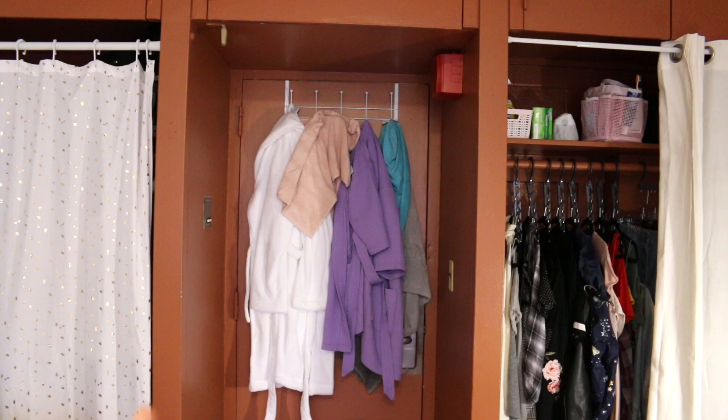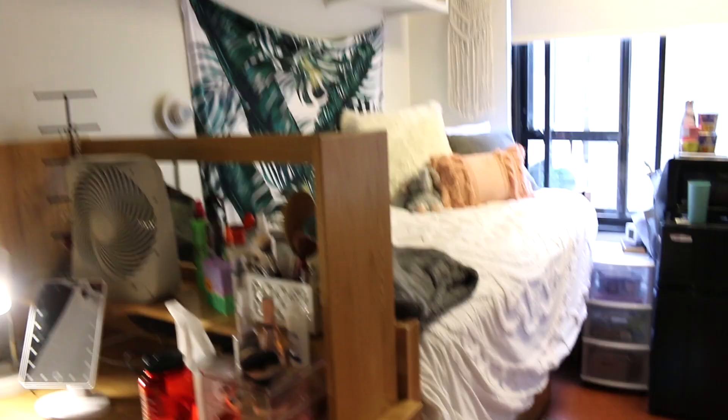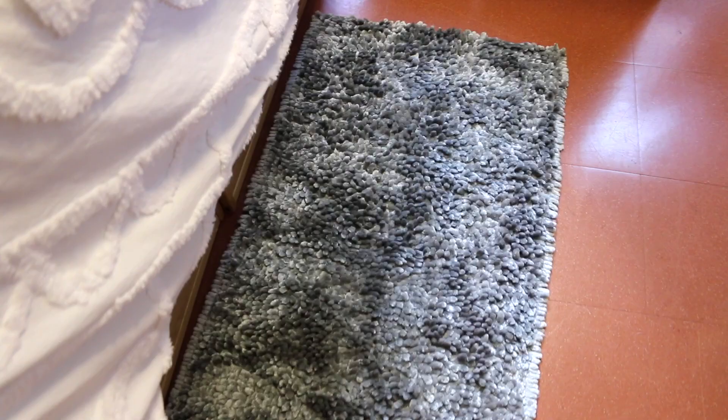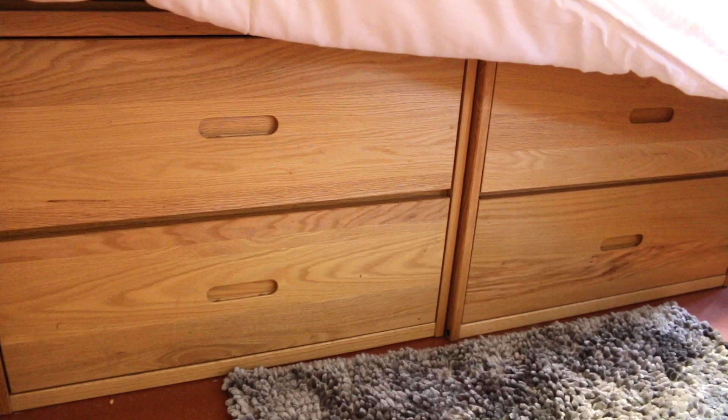Here I have my robe, my towel, and my hair towel hanging up there. Then we have the desk — in these drawers I just keep some makeup, hair stuff, and some decor things. And then here I have this — it's actually a bath mat but it's super soft and comfy from Bed Bath & Beyond and I love it. Under my bed I actually have the drawers, like a dresser, where I keep the majority of my clothes.